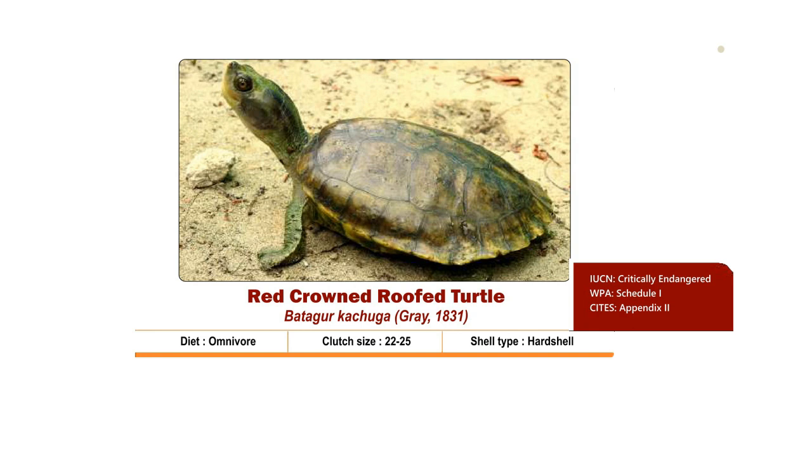Clutch size is 22 to 25. Nesting season is from March to April and hatchlings come out by May-June. It is Critically Endangered as per IUCN, Schedule 1 as per the Wildlife Protection Act 1972, and listed in Appendix 2 of CITES.